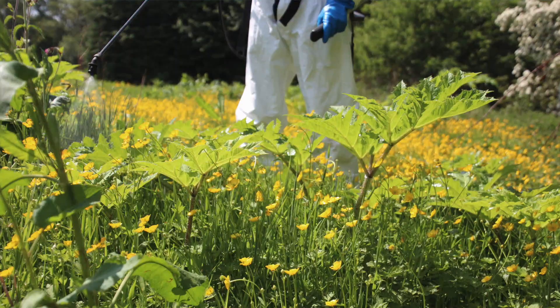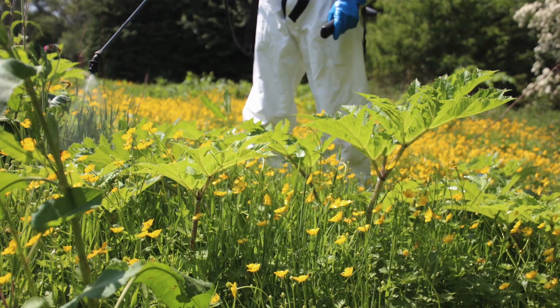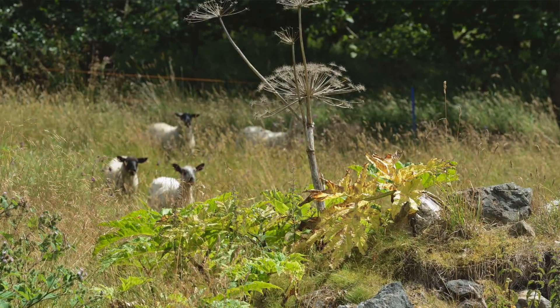It would take a number of hours to chemically or mechanically treat these plants, so we can bring the sheep in to chew down the hogweed and stop them going to seed.